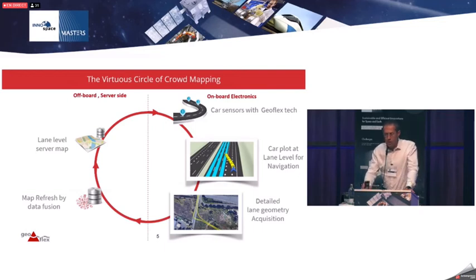Looking at the car ecosystem: there is an off-board part on the left of the diagram and an on-board part on the right — the car electronics. A lane-level map is streamed to the car, which can then locate itself and determine which lane it is driving in, plotted on the infotainment system. The car can also detect new geometry not yet in the map and feed that back to the map server, creating a virtuous cycle that continuously improves the map and adds geometry and coverage.